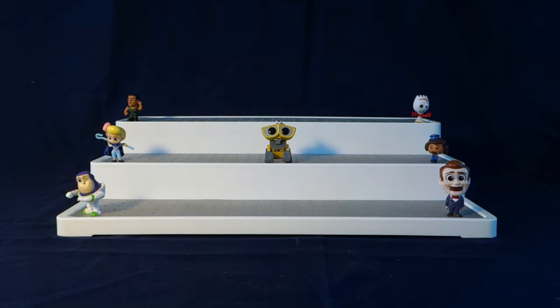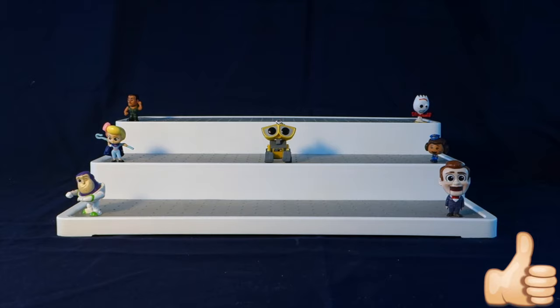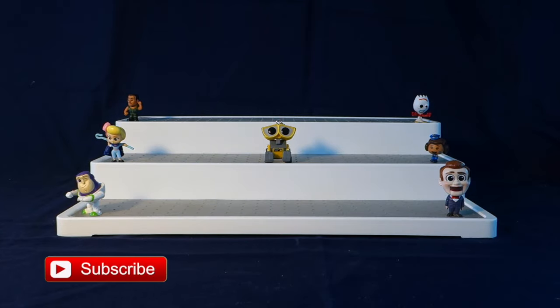Those were all of the Toy Story 4 characters we got today! Leave me a comment down below and let me know which one was your favorite. My favorite today was definitely Forky — I just really love Forky, such an adorable character. Don't forget to give this video a big thumbs up, share it with your friends, and subscribe. Thank you all so much for watching — I hope you have a fantastic rest of your Wednesday and I will see you next time, bye!